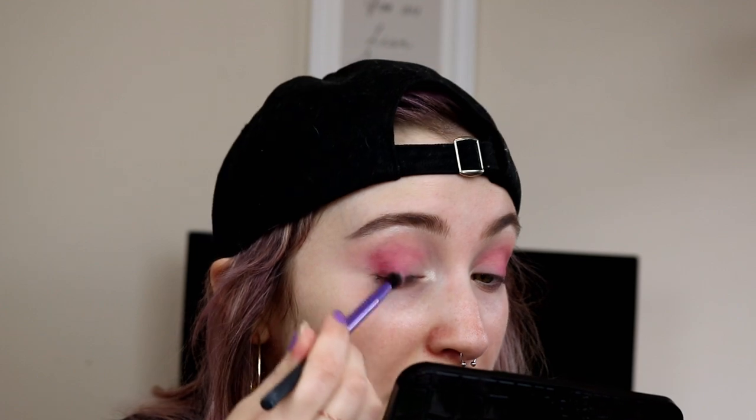Also, just FYI, I'm using the shade Jax from the Jaclyn Hill Morphe palette and I'm putting that on my outer edge.